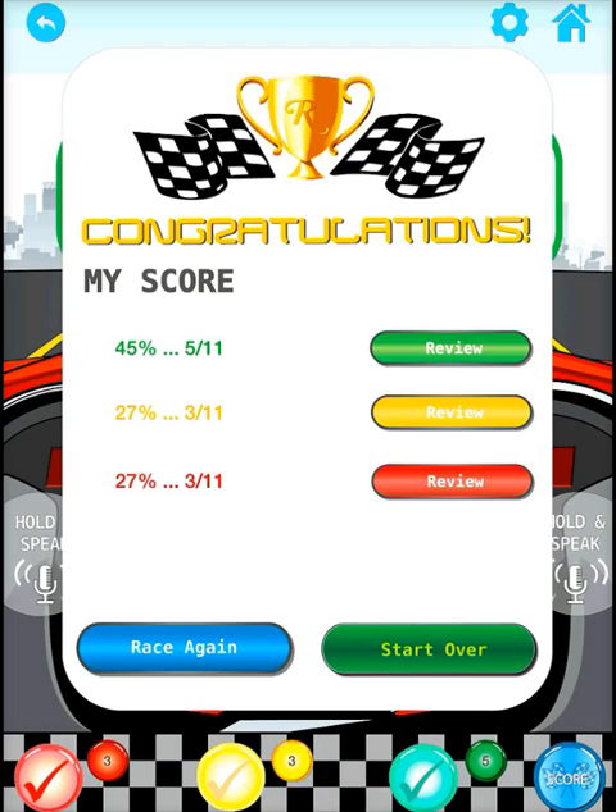You can then select one of the review buttons to go back and practice the flashcards that you scored either red, yellow, or green.